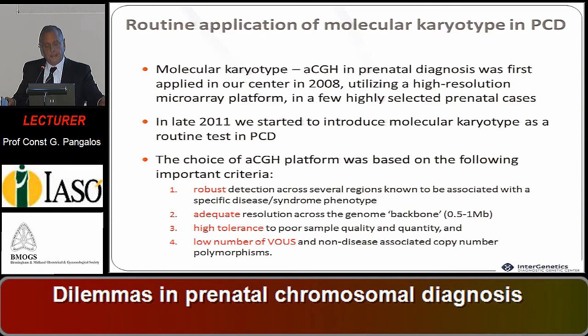The choice of the array CGH platform was based on important criteria: robust detection across several regions known to be associated with specific disease, adequate resolution across the genome backbone, high tolerance to poor sample quality and quantity, and a low number of variants of unknown significance, which we call VUS.